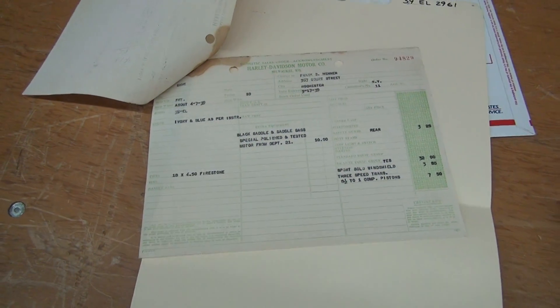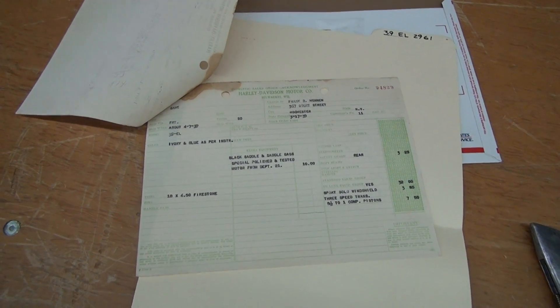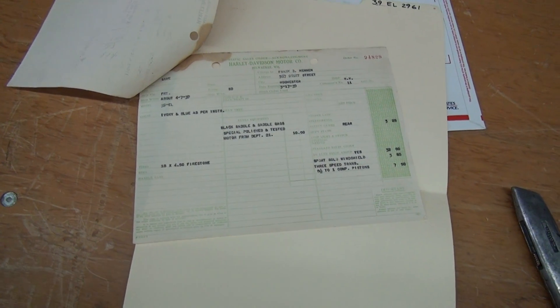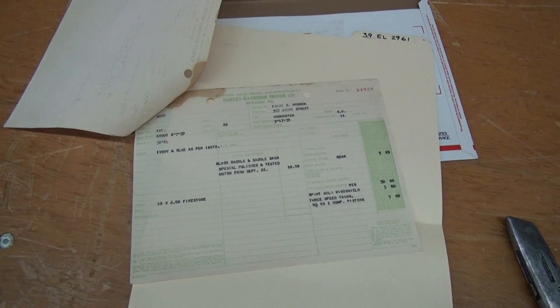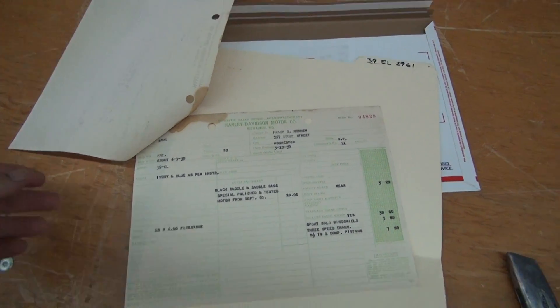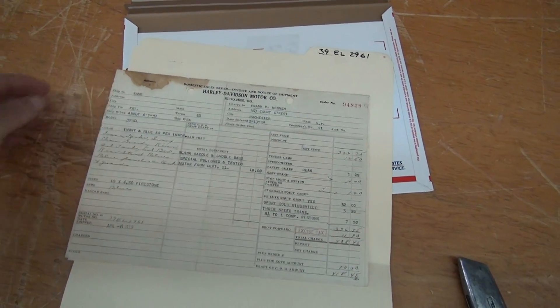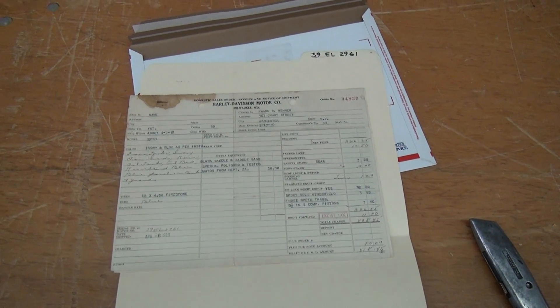These are brewer instructions. Unfortunately, we don't have the original order letters at this time — they may have been lost. If we get other documents from some of the stuff we're doing, we will make other videos. This is real important. We'll put a little order form here.